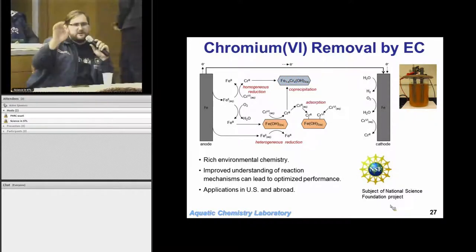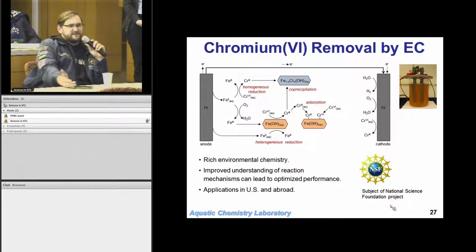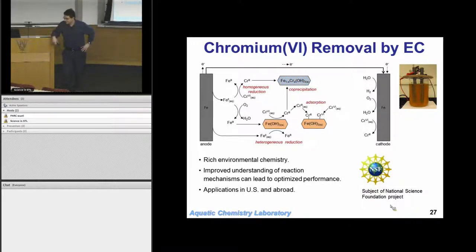Question: Once you've filtered out hexavalent chromium or arsenic — what happens to that waste? Answer: Most realistically, you landfill it. You want it to be stable so it can go into a standard landfill rather than a hazardous waste facility. The key benefit is volume reduction — you've gone from millions of gallons of water down to a small amount of iron oxide residual. For some materials you can regenerate the adsorbent to further reduce volume, but that probably won't make economic sense in most cases here.